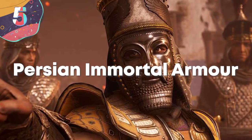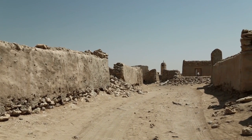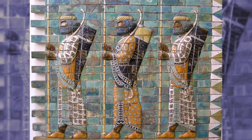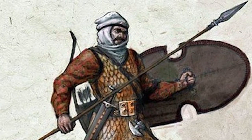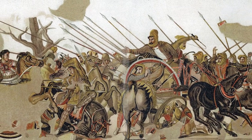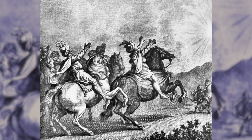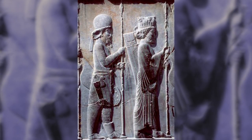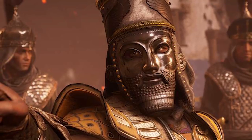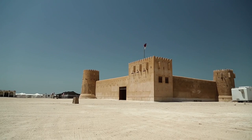Number 5: Persian Immortal Armor. The Persian Immortals were one of the most feared armies in history, belonging to the First Persian Empire, also known as the Achaemenid Empire. They were an elite infantry unit, heavily armed and made up of Persians, Medes, and Elamites. It was stipulated that there should be exactly 10,000 Immortals, so whenever any were killed during battle, the losses were immediately replaced with new fighters, meaning the leaders always had a powerful force at their disposal.